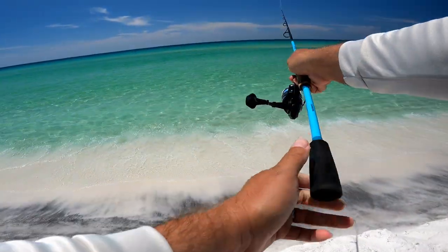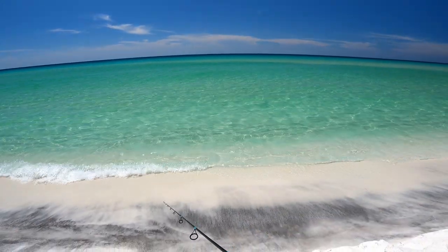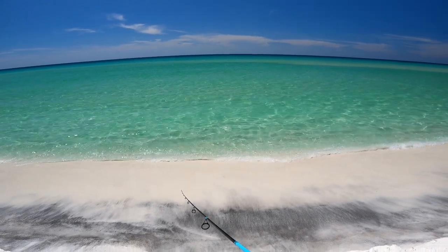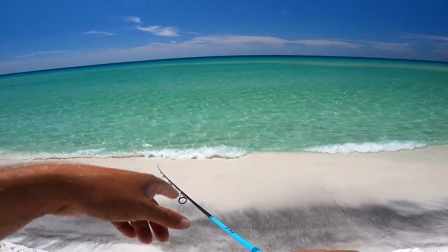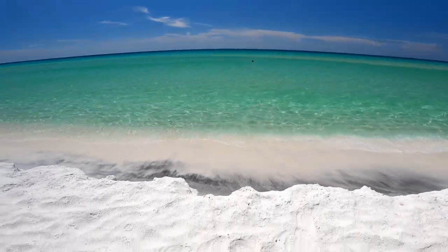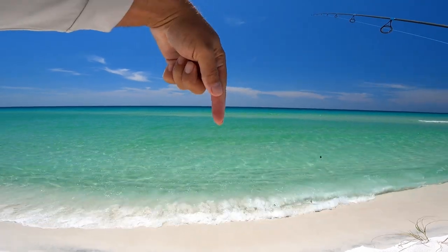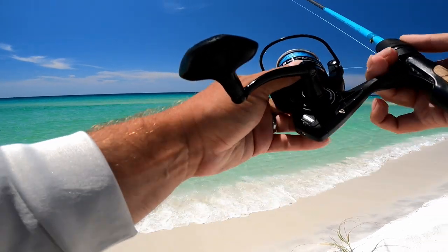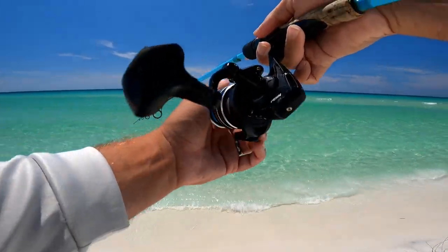I'm casting out to the edge of the bar over there — didn't quite reach it but that's all right. Just slowly working it in, trying to find where the fish are cruising. I can see some bait right up here at shore already. No bites, so I'm gonna keep moving. I wanted to move because I can cast to the edge of the sandbar here — I think I can reach it. I've had good luck finding whiting close to that sandbar.